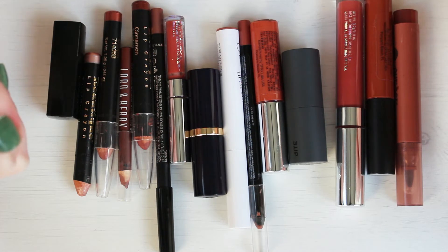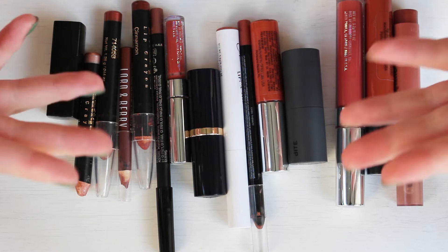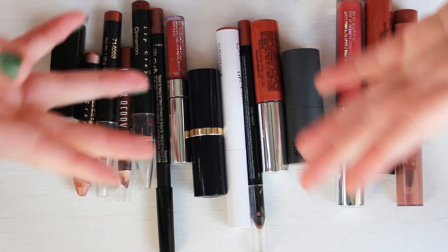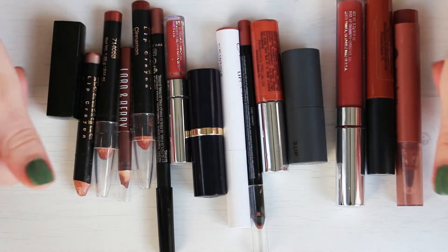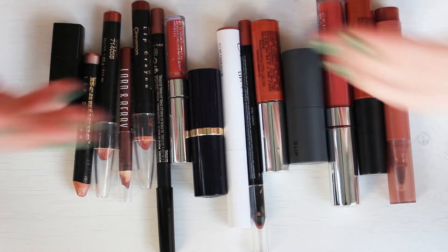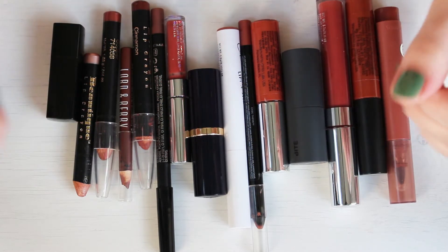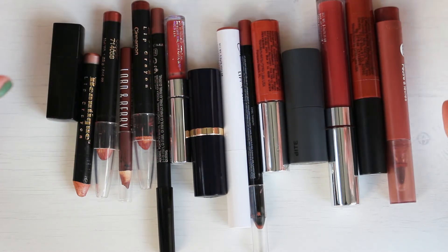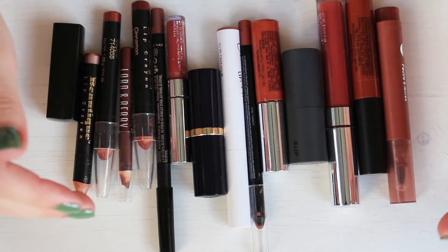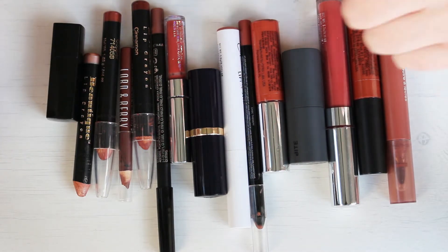I'm going to be swatching all of these for you guys today so that way you can see if there's theoretically a shade that you might like and want to go buy, even though I'm not liking it, or even if I do like it and you want to go buy it. Also, it is partially for me so that I am able to see what they look like next to each other, so I can decide if there's any that are identical that I don't need two of. I have tried on a bunch of these in preparation for this video so that I know what looks good on me and what doesn't. So a couple I know ahead of time that I'm getting rid of, but we will have to go through all of these together to see for sure.